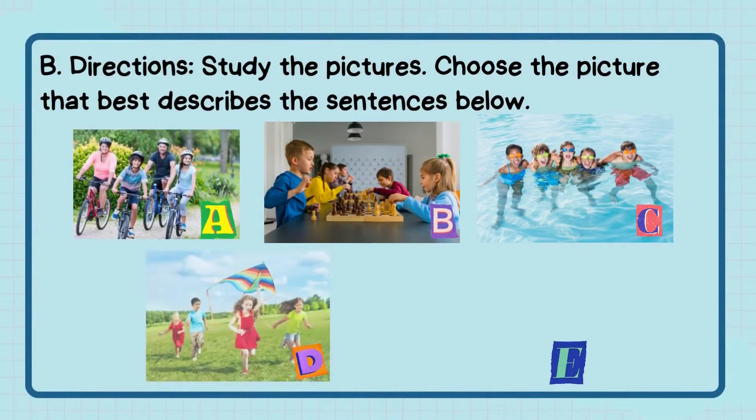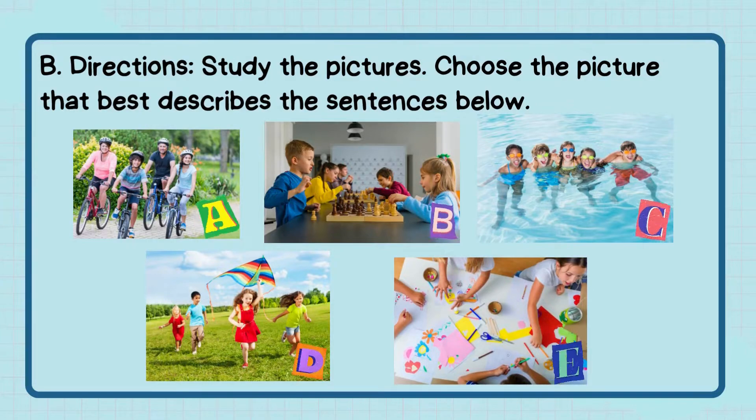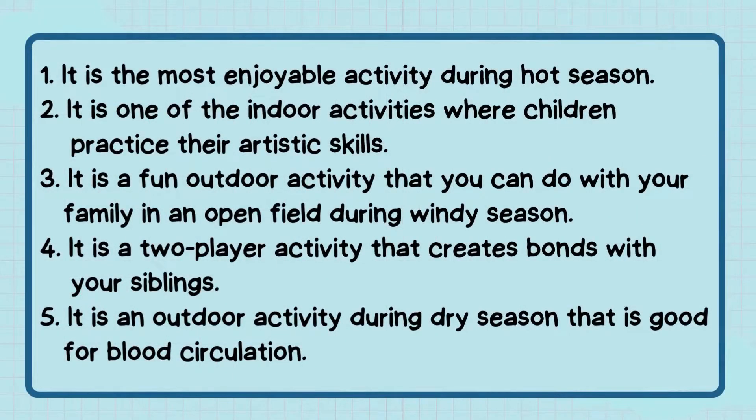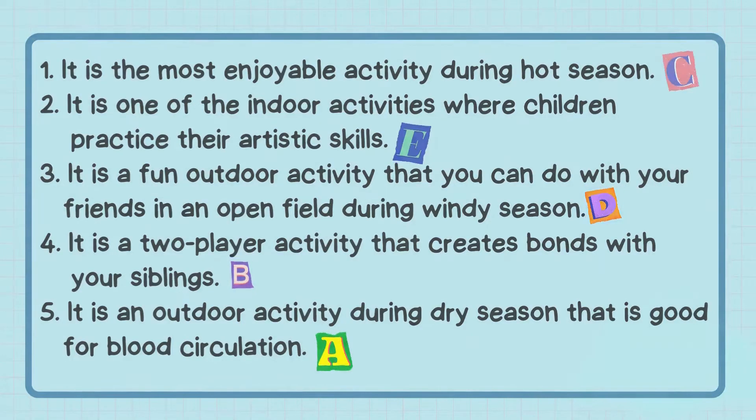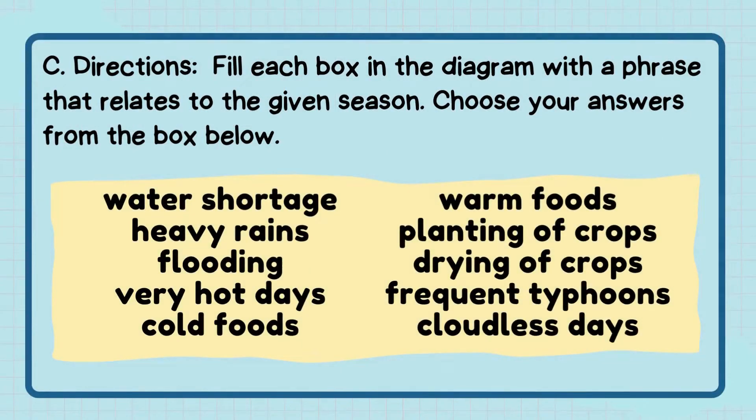Letter B — Directions: Study the pictures. Choose the picture that best describes the sentences below. Check the diagram with a phrase that relates to the given season. Choose your answers from the box below.